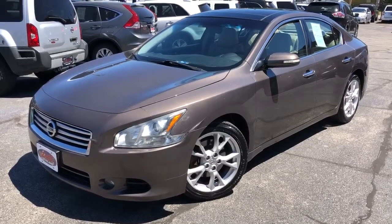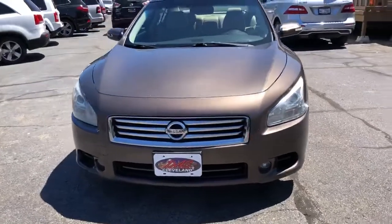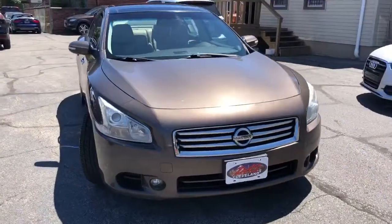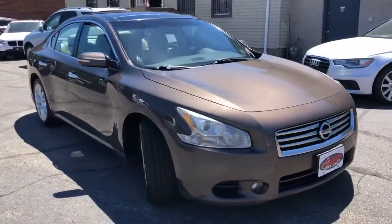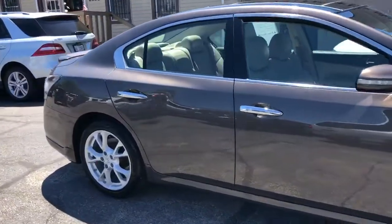Welcome back, folks. Check it out. One of the nicest ones I've seen in a great long while. It's a 2013 Nissan Maxima, SV Premium package with every option on her.